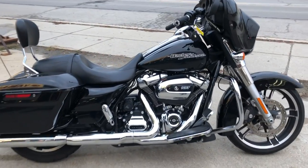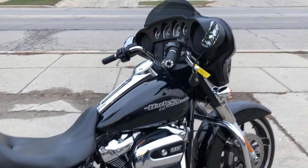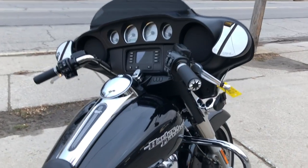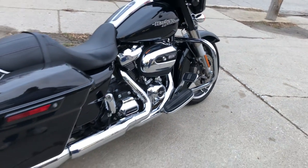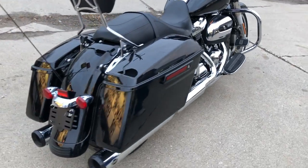Hey guys, Proof of PowerSports.com here doing some videos on some more Street Glides that we just got in. 2018 Street Glide. Once again, it's got that Milwaukee 8 motor that runs strong.